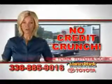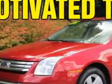There's no credit crunch at Van York Toyota — millions of dollars to lend. Check out this red 08 Ford Fusion, equipped with a six-cylinder engine and an automatic transmission.